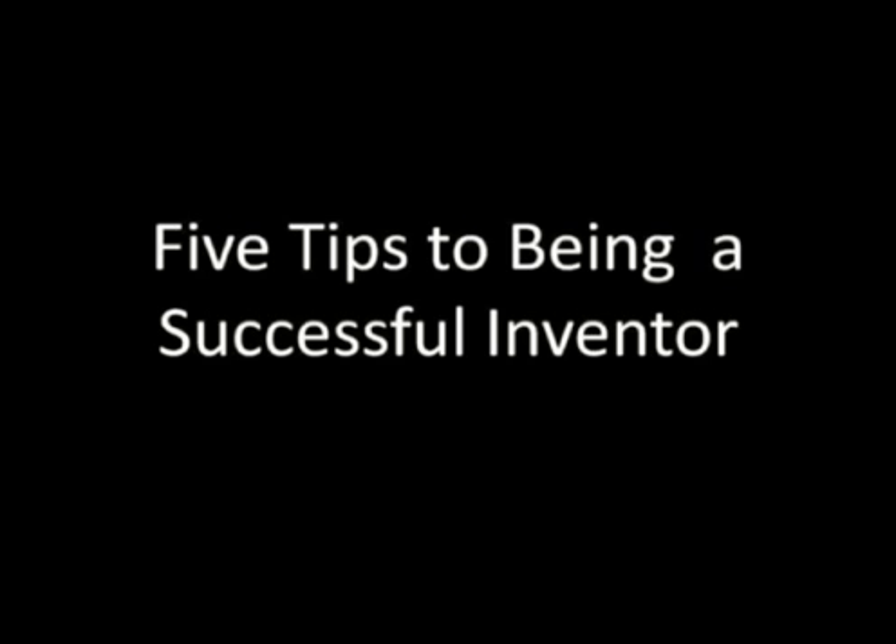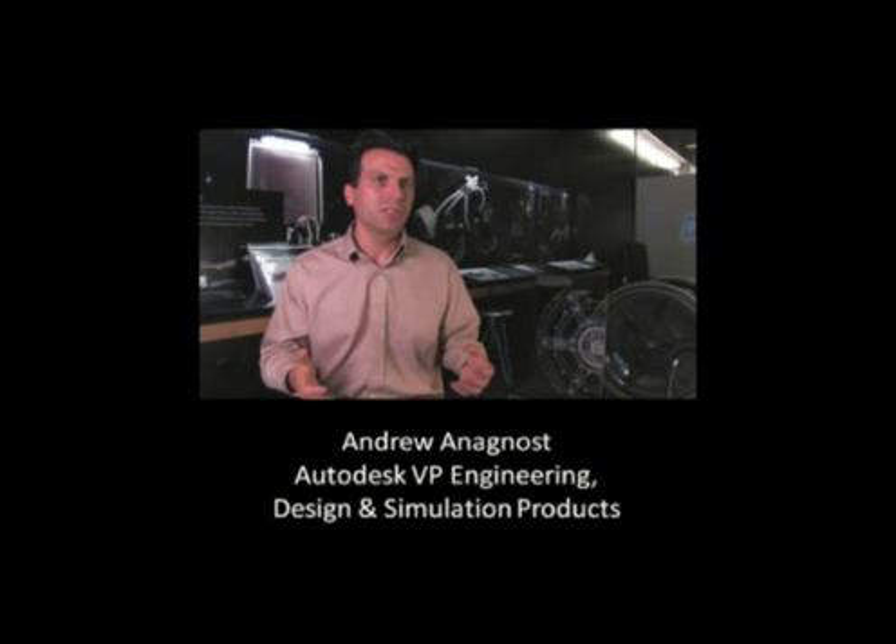What does it take to be a successful inventor in today's challenging economic environment? In the short video segments to follow, Dr. Andrew Anagnost, Autodesk VP of Engineering, Design and Simulation Products, offers five key tips for being a successful inventor.